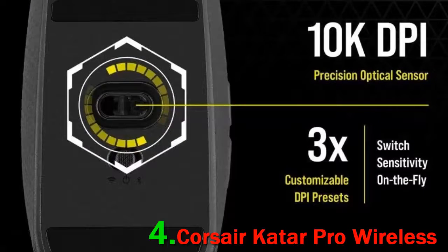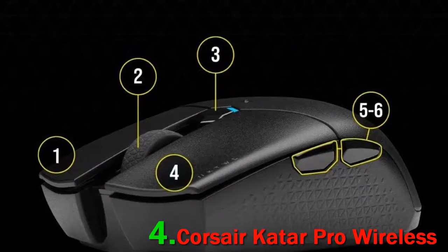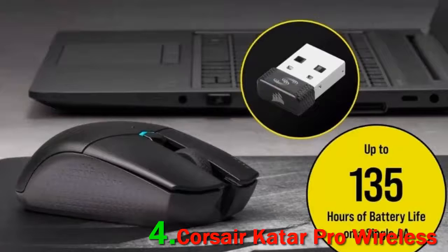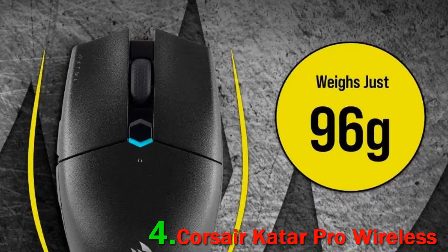Number 4: Corsair Sabre Pro Wireless. The Sabre Pro Wireless belongs to a rare group of wireless gaming mice that are both relatively affordable and actually perform just as well as their wired counterparts. Its strong points include long battery life, low-latency 2.4 GHz and backup Bluetooth connection, and an acceleration-free optical sensor that performed well in our testing.